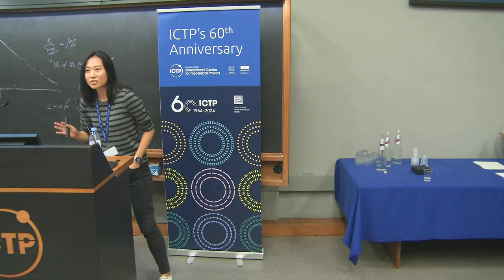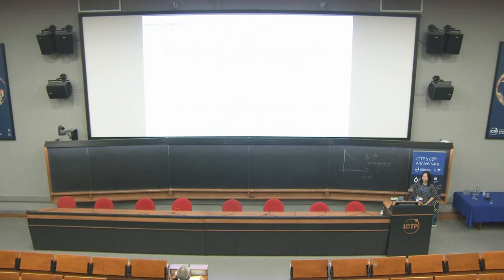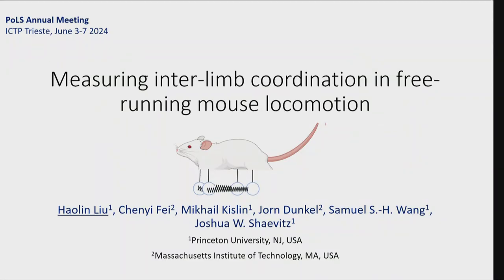Hi everyone. My name is Lucy. I'm a PhD student at the Chavis Lab at Princeton University. Welcome to the last session. Today I'll be talking about my project measuring internal coordination in pre-running mouse locomotion.